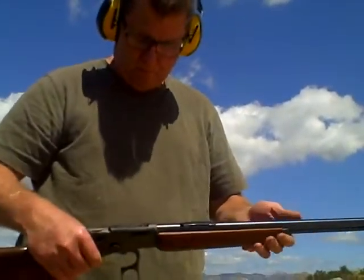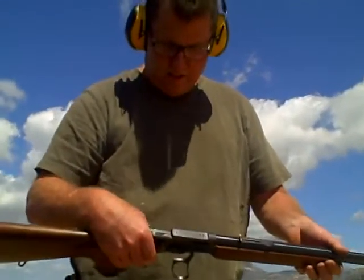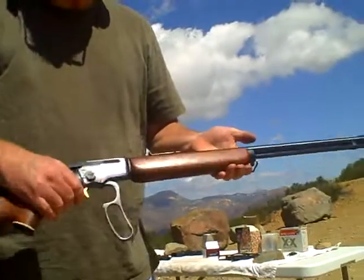This is a Marlin 39A — they call it the Marlin Golden 39A. This particular one was made in 1959 and it's in immaculate condition.